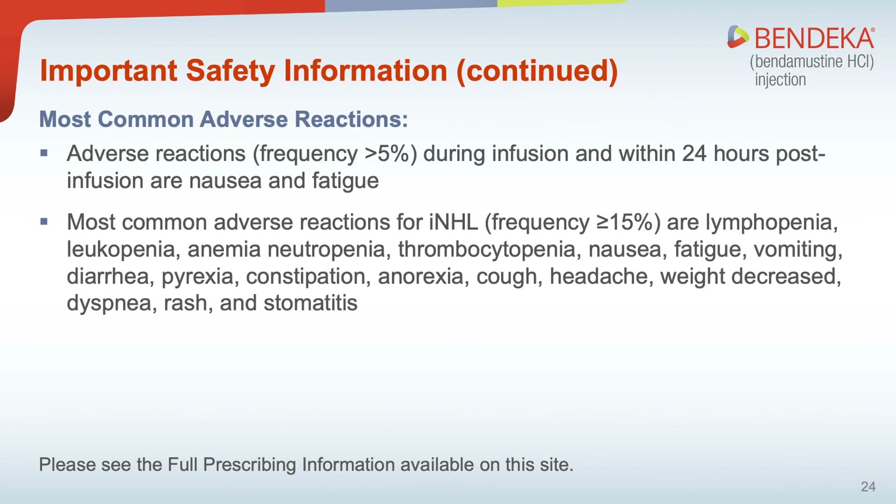Most common adverse reactions: Adverse reactions with frequency greater than 5% during infusion and within 24 hours post-infusion are nausea and fatigue. Most common adverse reactions for NHL with frequency greater than or equal to 15% are: lymphopenia, leukopenia, anemia, neutropenia, thrombocytopenia, nausea, fatigue, vomiting, diarrhea, pyrexia, constipation, anorexia, cough, headache, weight decreased, dyspnea, rash, and stomatitis.